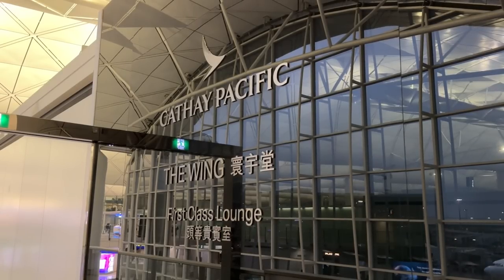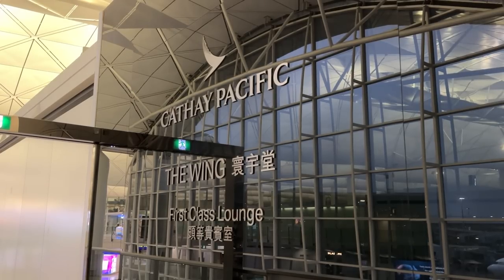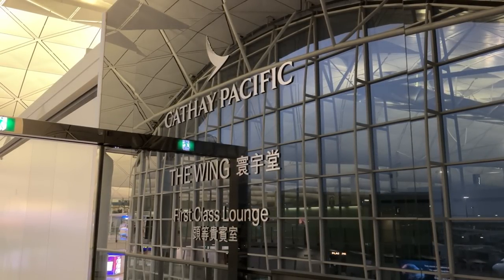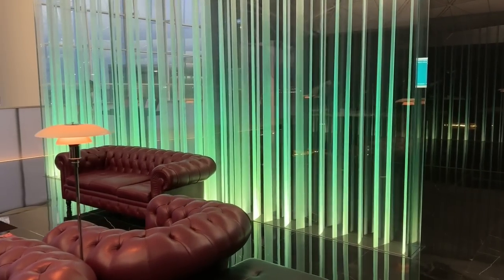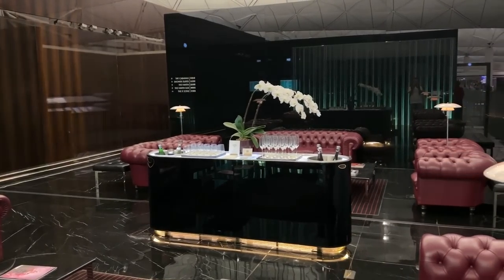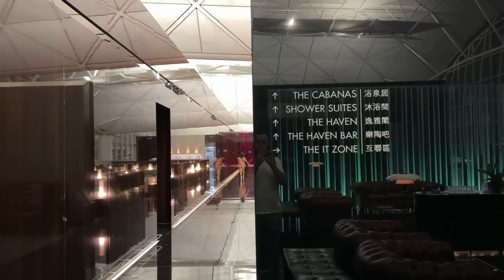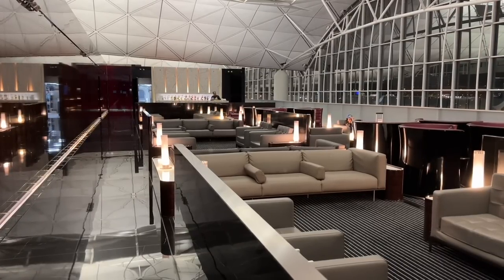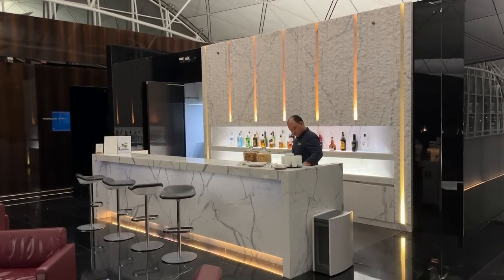The first of the two lounges is known as the Wing. Through immigration and immediately to the left is the entrance to the first-class lounge, with a separate entrance and section for business class passengers. This is the older of the two lounges, opening in the late '90s around when services moved here from the famous Kai Tak Airport, and it saw a renovation roughly 10 years ago. There's a whole lot of seating in the first room with couches around the center champagne bar, which was self-serve with a few types of sparkling wine. The walkway on either side takes us to the next room with giant comfy chairs, charging ports, though lacking tables.